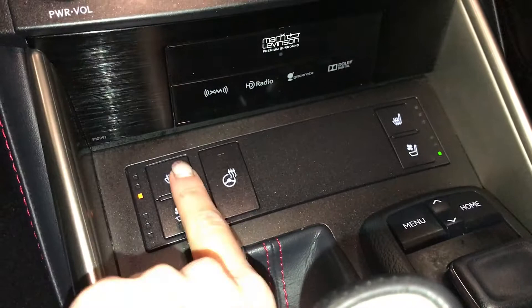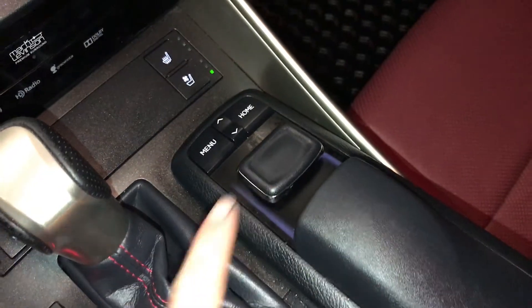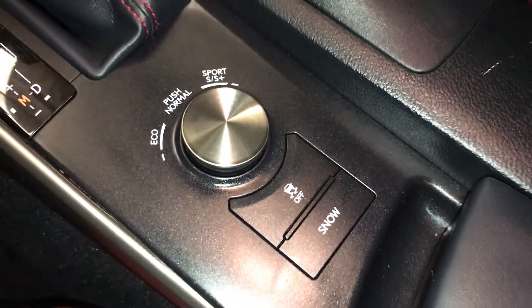F Sport leather shift knob. Heated and ventilated front seats with three settings. Heated steering wheel. Use this for your display screen for drive modes. You have eco, normal, sport, and sport plus. Snow mode and traction control.